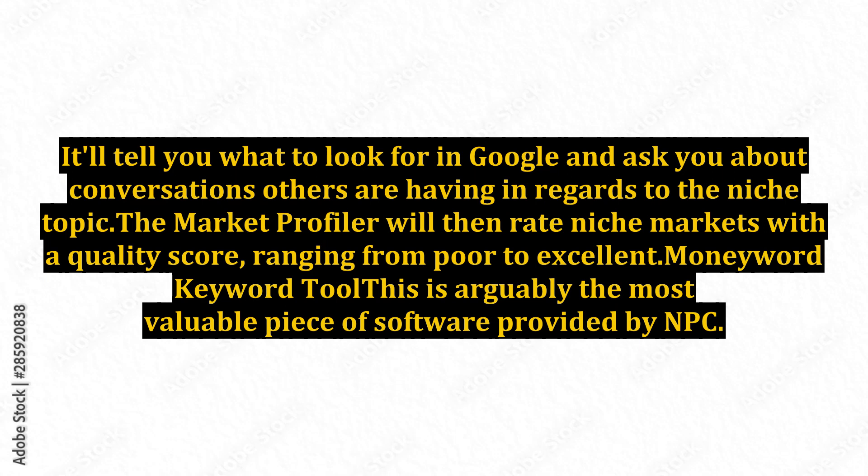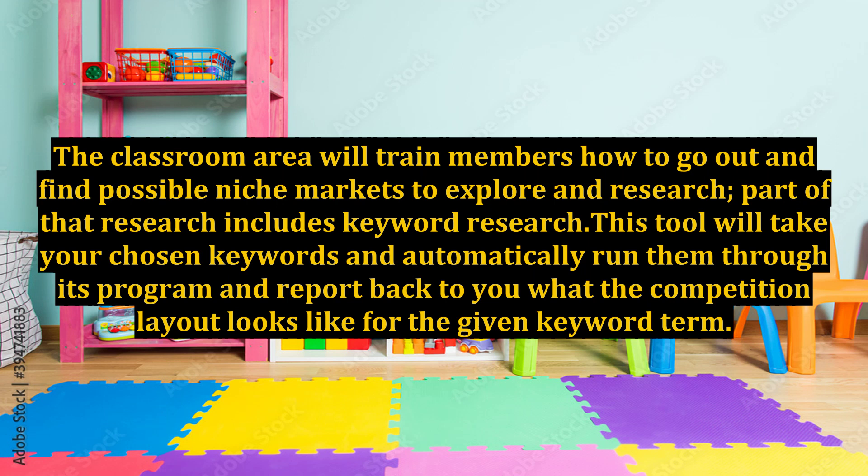The Money Word Keyword Tool is arguably the most valuable piece of software provided by NPC. The classroom area trains members how to go out and find possible niche markets to explore and research, and part of that research includes keyword research. This tool will take your chosen keywords and automatically run them through its program and report back what the competition layout looks like for a given keyword term.